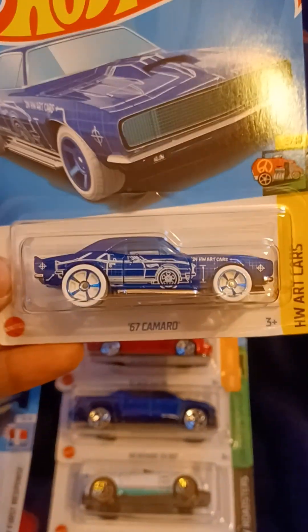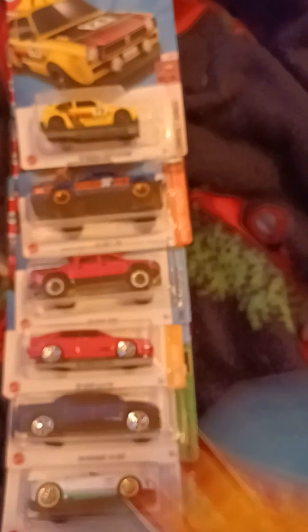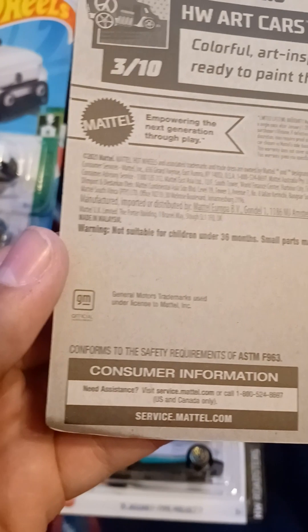We got the 1967 Camaro. This is from H&B Art Cars. This is number 3 out of 10, and number 84 out of 250. Colorful and art inspired vehicles ready to paint the town. There's a GM trademark on the back.